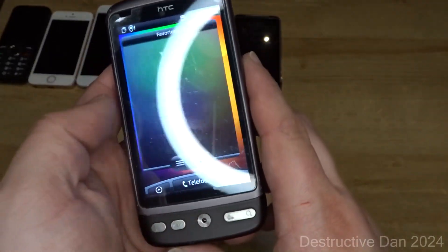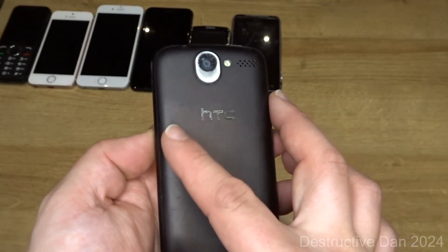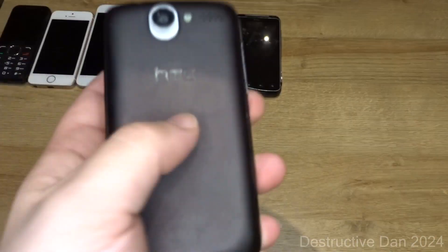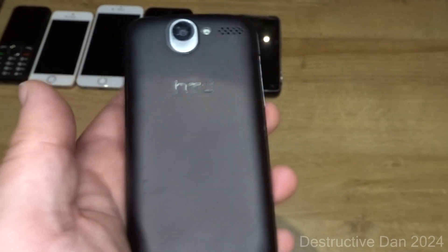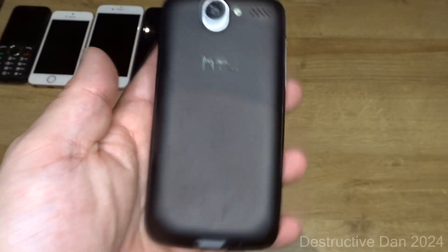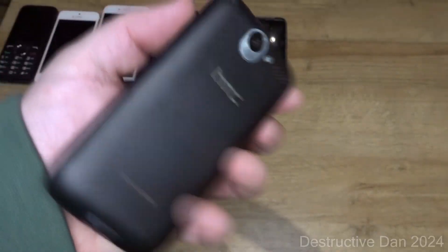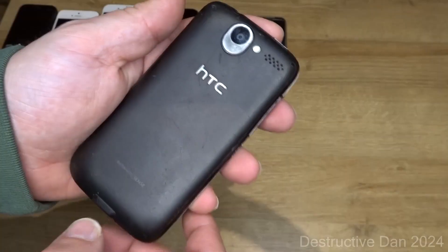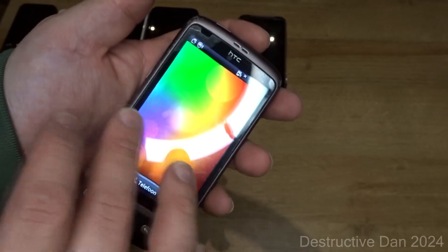The HTC Desire has slightly worn back lettering — actually the back is missing its letters. I have another one with a broken display, so I swapped the backs around. Now it has a proper looking back with its letters. The phone works completely fine, which is pretty nice.